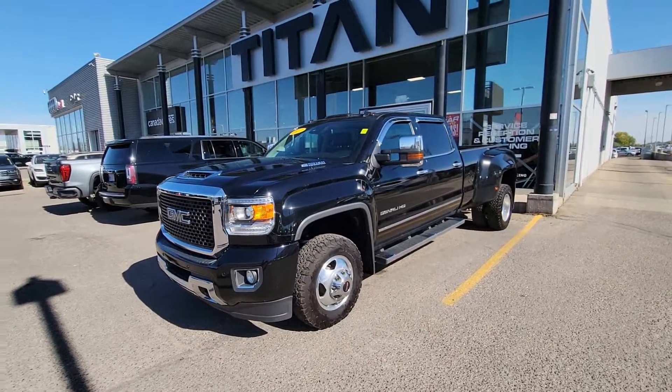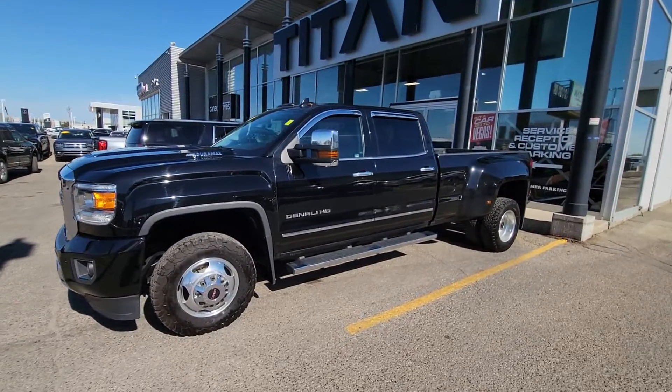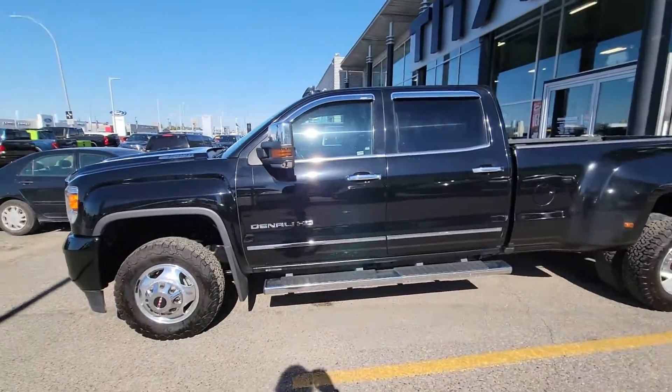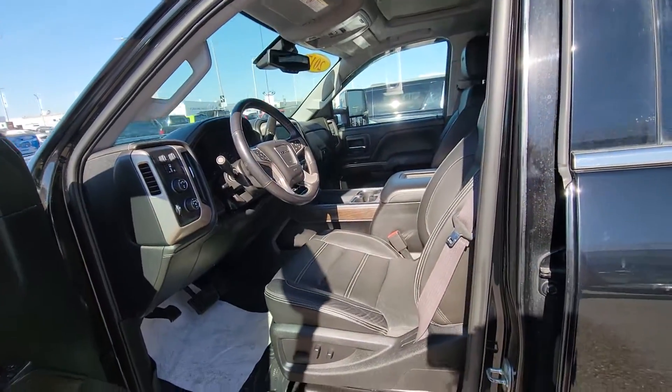Hello, Trevor from Tyen Automotive. Just want to thank you for your email on our 2017 Duramax Denali 3500. As you can see, I did get a quick little wash on this gorgeous truck. Now I just want to show you some of the highlights. When we come up, we do have the full Denali package.